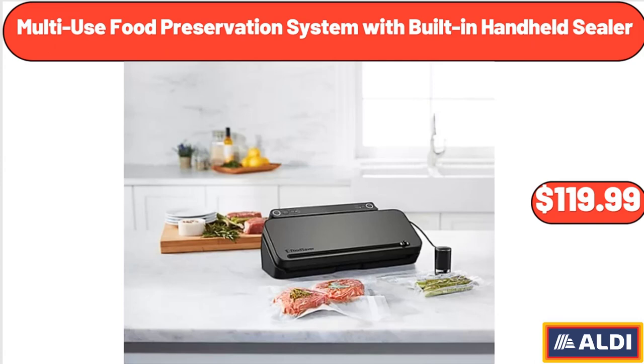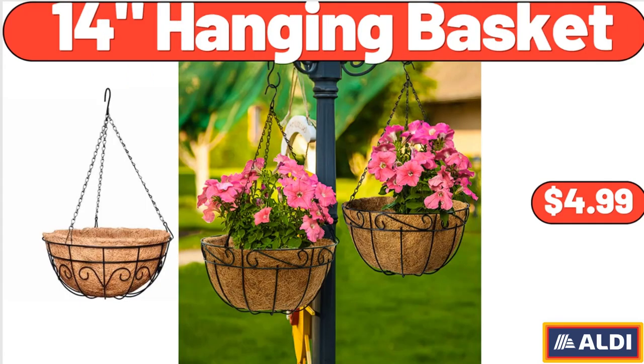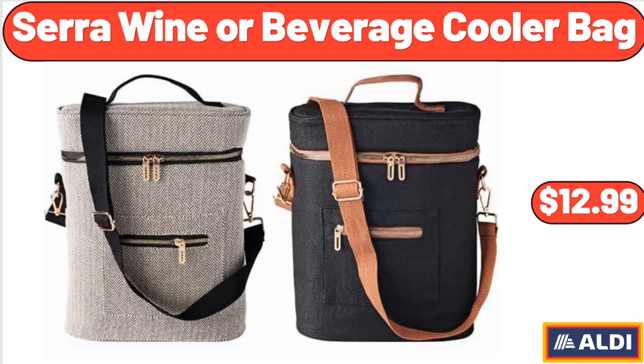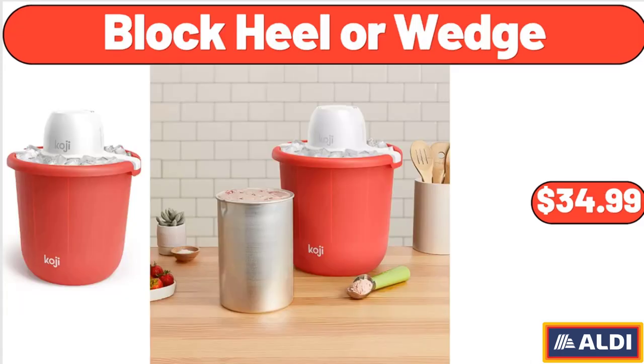Multi-use food preservation system with built-in handheld sealer: $119.99. Insulated wine chiller: $7.99. 14-inch hanging basket: $4.99. Sarah wine or beverage cooler bag: $12.99. Three-piece rattan patio chat set outdoor furniture set: $380.00. Bucket ice cream maker: $34.99.